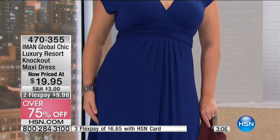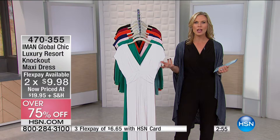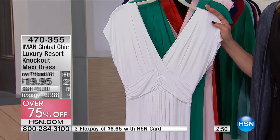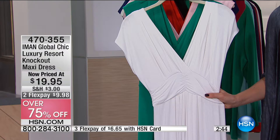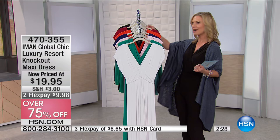At $19.95, where else are you finding over 75% off? We have a 30-day money-back guarantee at HSN. Take this home, try it on — you can wear it for about 27 days and send it back if it's not for you. And because we're in a holiday period, even though it's clearance, you can return it at the end of January. Raspberry red and black are very limited in sizes.